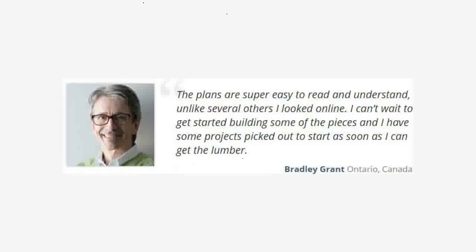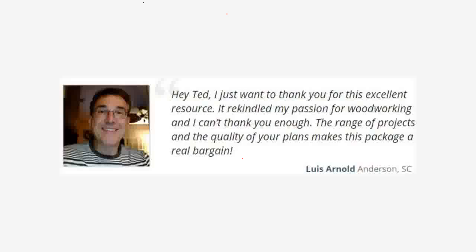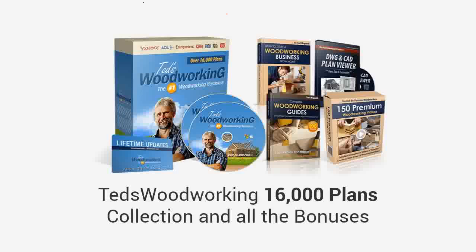Bradley says: "The plans are super easy to read and understand, unlike several others I looked at online. I can't wait to get started building some of the pieces and I have some projects picked out to start as soon as I can get the lumber." Louis says: "Hey Ted, I just want to thank you for this excellent resource. It rekindled my passion for woodworking and I can't thank you enough. The range of projects and the quality of your plans makes this package a real bargain."